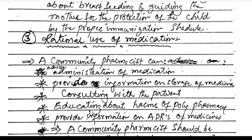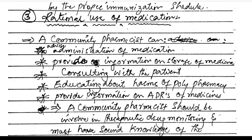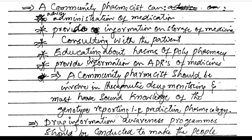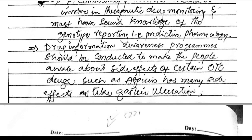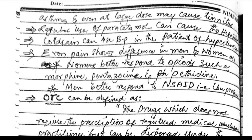Rational use of medication: a community pharmacist can advise on administration of medication, provide information on storage of medicines, consult with patients, educate about the harms of polypharmacy, and provide information on ADRs. Community pharmacists should be involved in therapeutic drug monitoring and must have sound knowledge of pharmacogenomics — that is, predictive pharmacology. Drug information awareness programs should be conducted to make people aware of side effects of OTC drugs such as aspirin, which causes gastric ulceration and asthma, and at large doses may cause issues. Regular use of paracetamol can cause hepatitis.